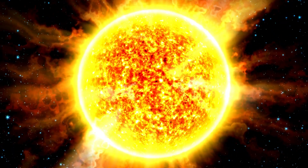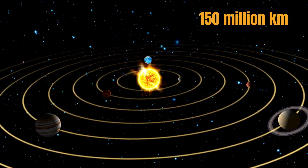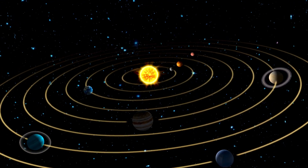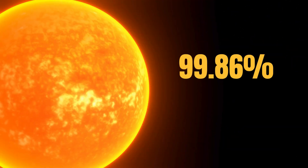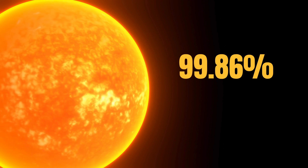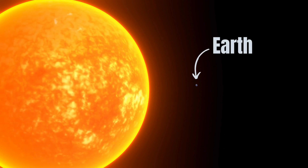Our Sun sits in the centre of the Solar System, about 150 million kilometres from Earth. A giant ball of plasma 100 times wider than our planet and containing 99.86% of all the mass in the Solar System. One million planet Earths could fit inside our closest star.